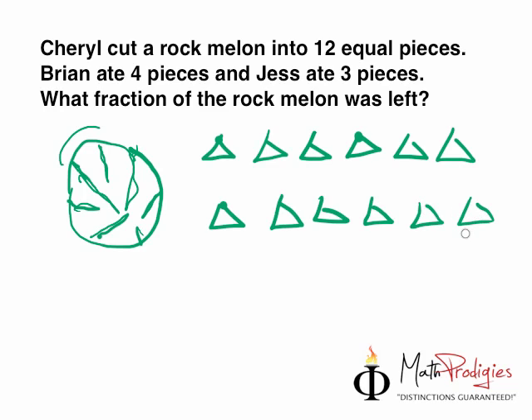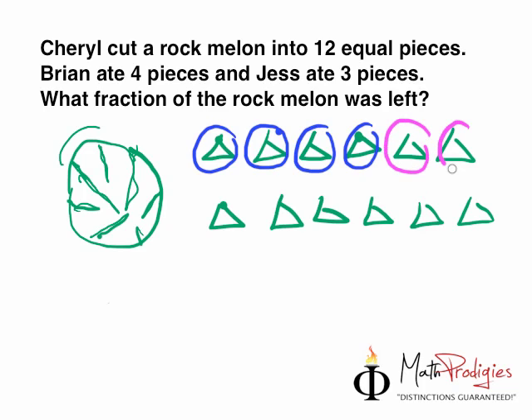It's all in triangles. Now, Brian — let's choose a color for Brian, let's choose blue. Brian ate 1, 2, 3, and 4 pieces. And let's choose a color for Jess — let's choose pink. Jess ate 1, 2, and 3.